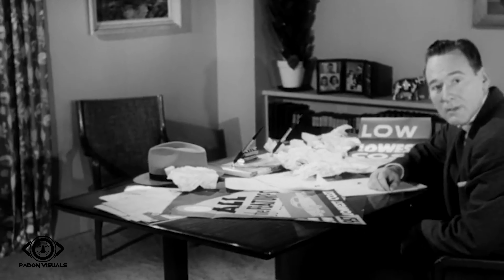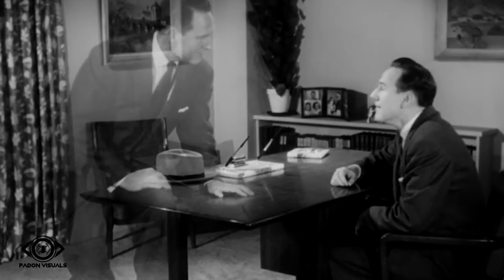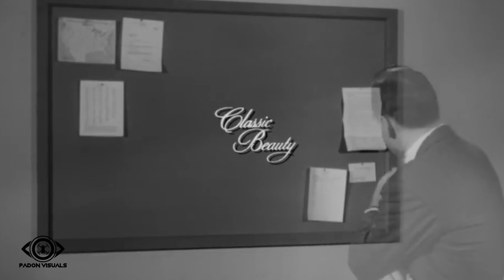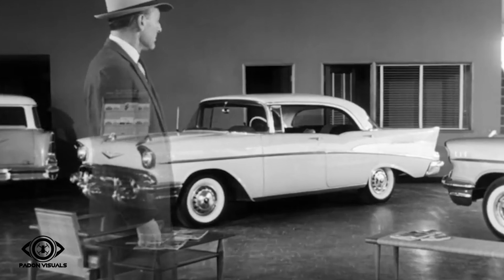If you really want to know which low-priced car is your best buy, try this. Be detached. Take a detached view of all the cars in the low-priced field and check the facts. Which car gives you all these? Fresh classic beauty. Exciting sassy performance. Body by Fisher quality. And the superior engineering that produced the Corvette V8. Which car? The new '57 Chevrolet.